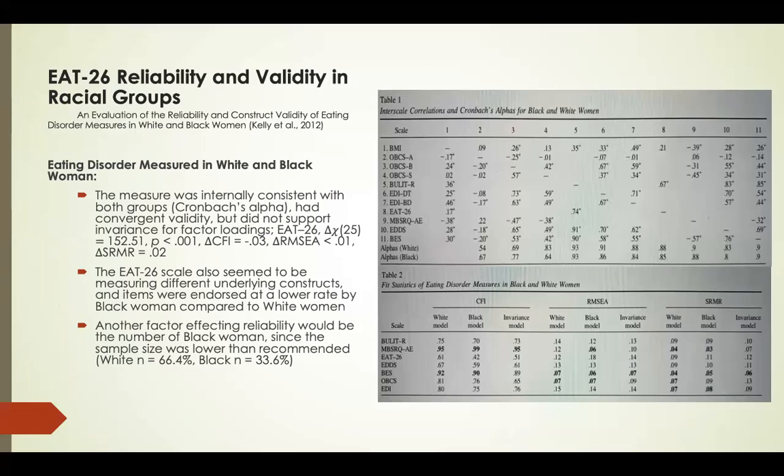A study examining reliability and validity across racial groups found that the EAT-26 was generally good at assessing eating disorder risk across diverse populations. However, concerns were raised: the scale did not support invariance for factor loadings — meaning that for different constructs between Black women and White women, the EAT-26 may have been assessing different concerns. Items were also endorsed at a lower rate by Black women compared to White women. Still, the study was internally consistent and demonstrated concurrent validity.